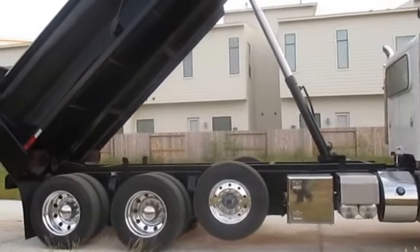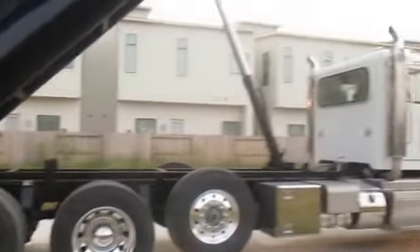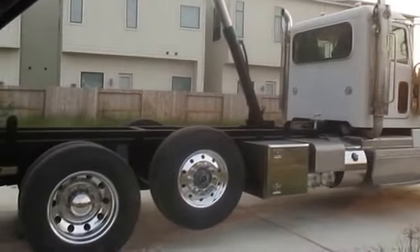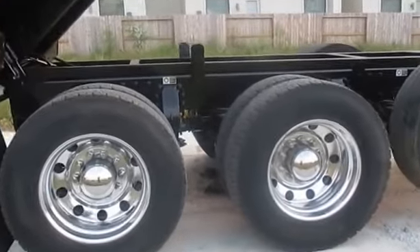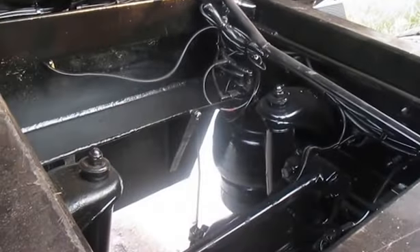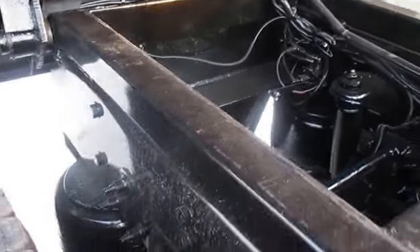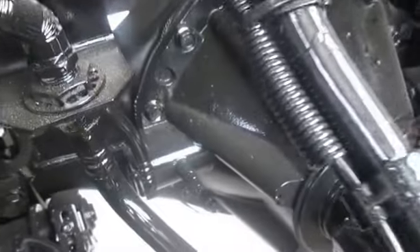These tank trucks are spec'd really well. 20,000 pound front, 20,000 pound lift axle, 46,000 pound rear ends, full locking rears as well. This has the Peterbilt air track suspension. See the 46,000 pound rear — see the locker right there on the side.